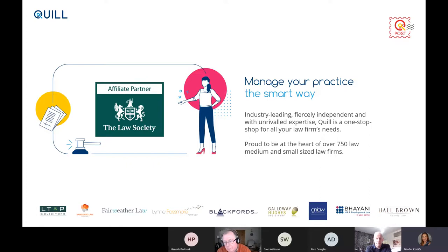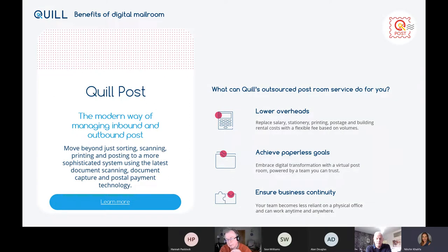So why Quill Post? The benefits are fairly obvious but just to remind ourselves: lower overheads in terms of what you're replacing — salary costs, stationery, printing, ink — and all that space associated with post. Of course you're doing your bit for the environment by moving to a paperless world, and in the event of office unavailability or working in a virtual environment, business continuity continues because the post room is still operational whether you're at home or in a physical office.